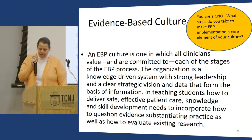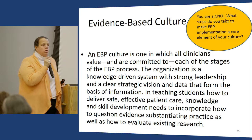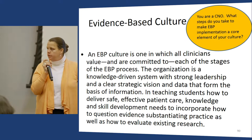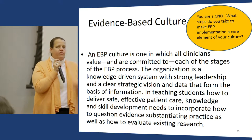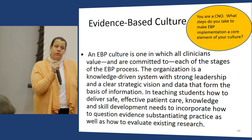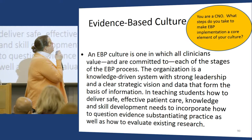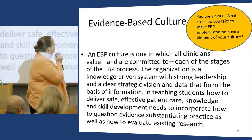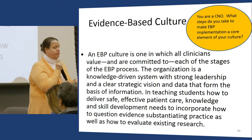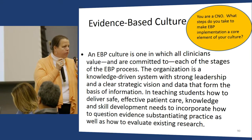University of Colorado Hospital is internationally known for having integrated EBP into their culture. All nurses are on journal clubs, all nurses know how to search the literature, and all nurses ask whether what they're doing is best practice. It's profound when it becomes part of the culture. I ask students: you are a CNO — what steps do you take to make EBP implementation a core element of your culture? One key the University of Colorado Hospital found is you have to compensate your nurses for this work.